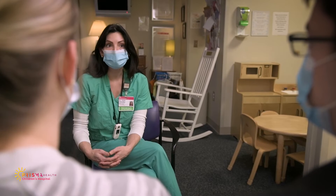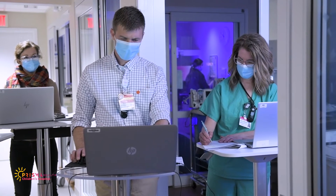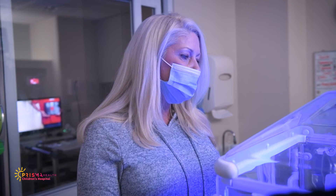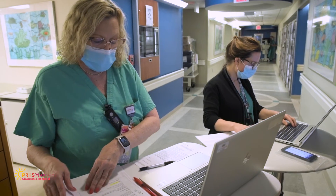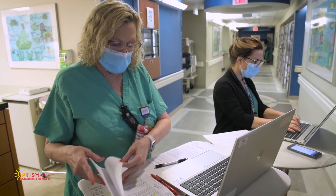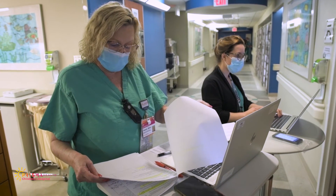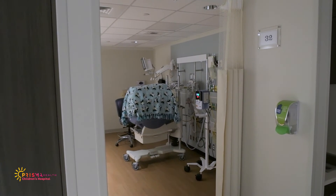It is very important to us that you feel comfortable with your baby's care and receive the information you need to care for your baby. Our medical team completes bedside rounds in the morning, which is a great time for you to be here so you can listen to updates and ask questions. Our nursing team also conducts bedside shift reports, and parents are welcome during this time as well. Of course, you are welcome to call anytime you have questions or would like an update.